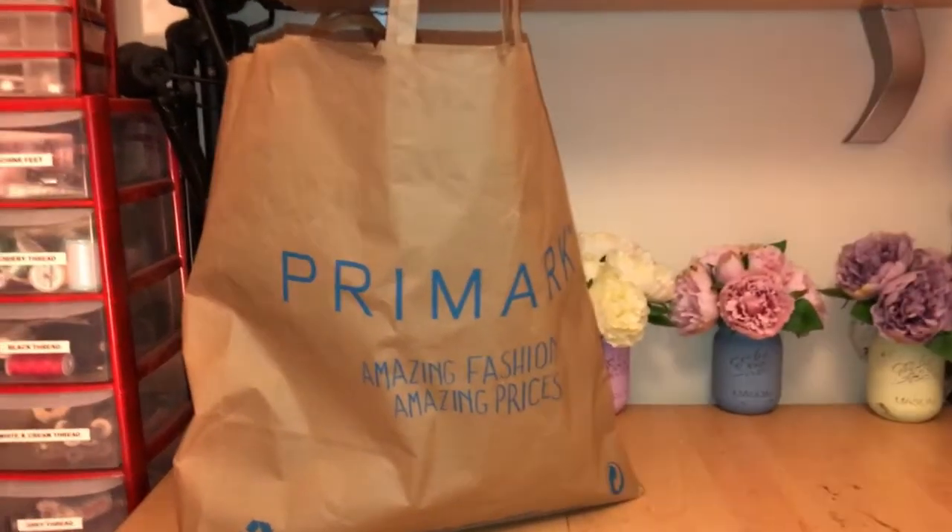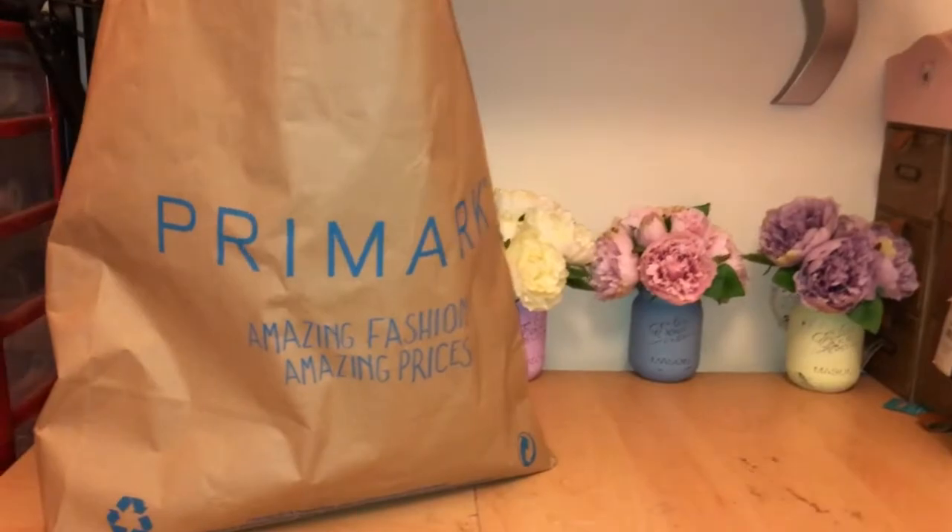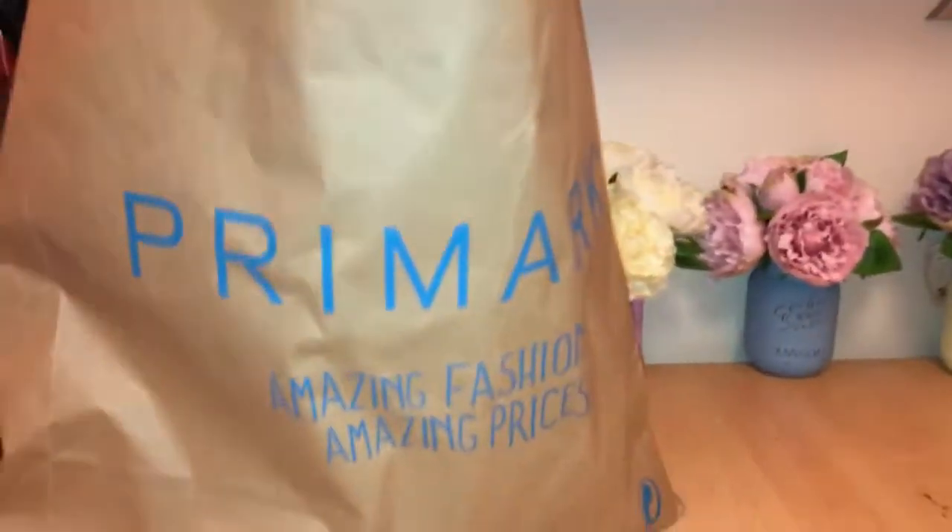Hi, today I've got another Primark haul for you and I've bought quite a few things so I'll show you what I've got.